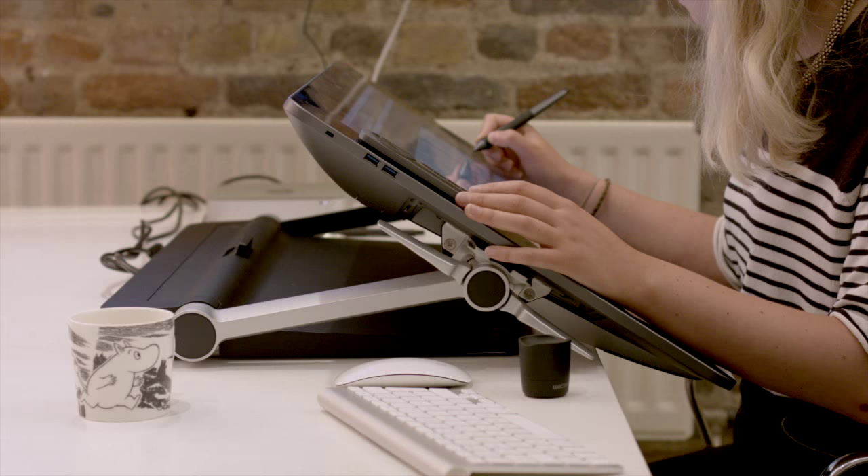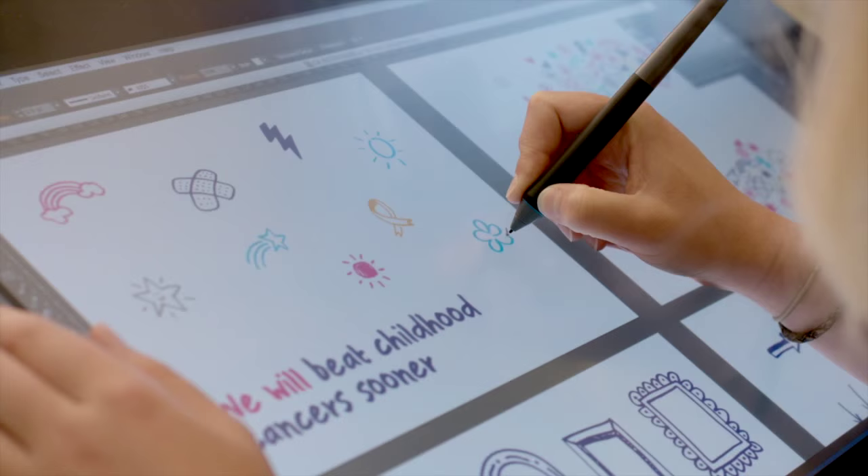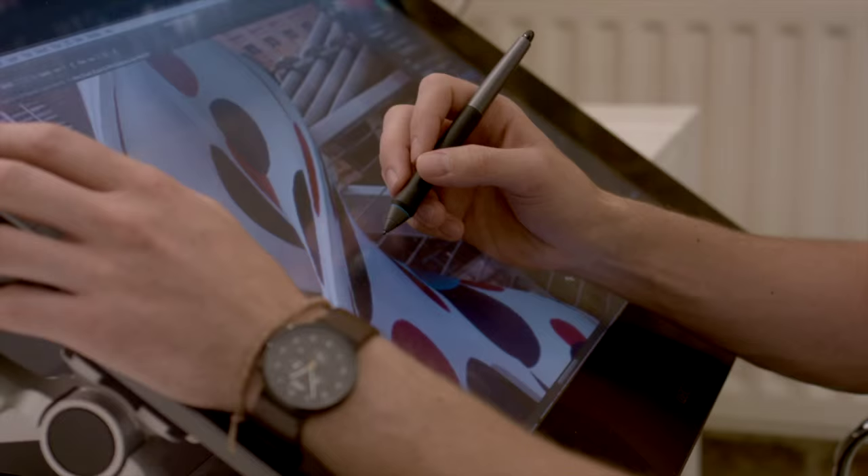The Syntec has been absolutely amazing in the development of this brand identity. Firstly, you can use it like a sketchbook — it's really free, and to get your ideas down and quickly visualize things is just super easy, it speeds up the process. Getting that illustrative style through instantly is a really nice, natural, fluid way of working with the Syntec.